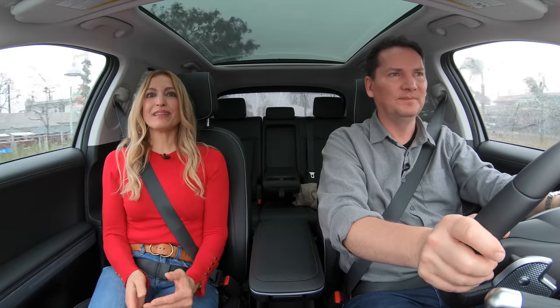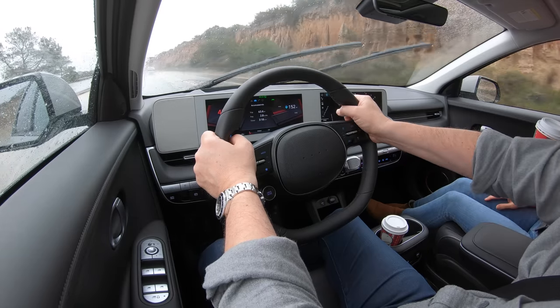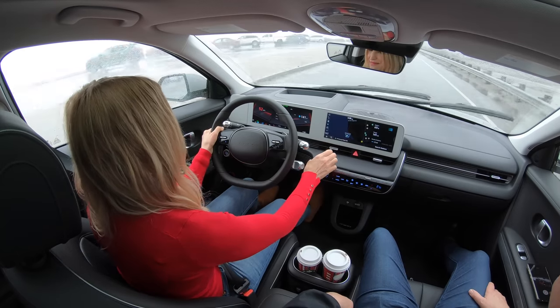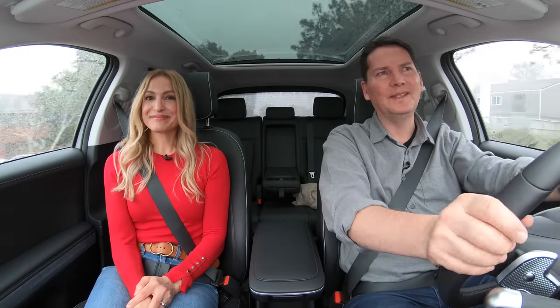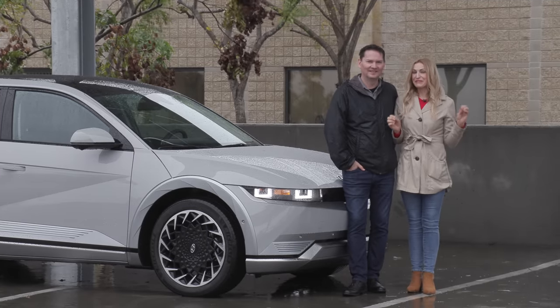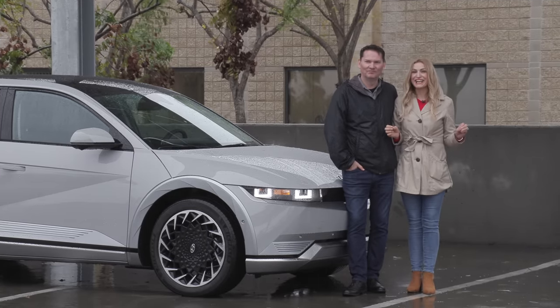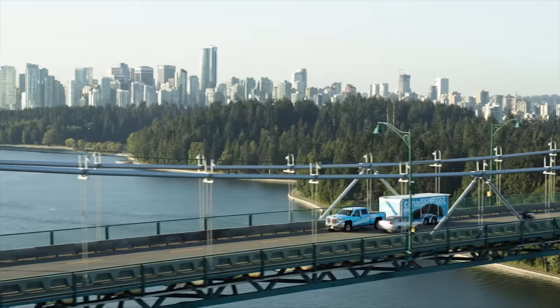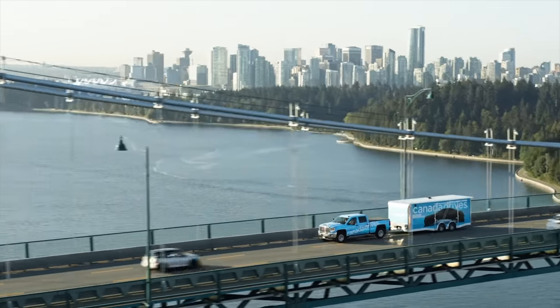Lightning round — two things we like, two things we'd like to see improved. I love how smooth and quiet the cabin is. For me, it's the suspension. I like the design of the screen, but I find it sits back a little too far for me. And only one all-wheel drive trim in Canada starting at $55,000 is too expensive — they need to offer all-wheel drive on lower trims. Innovative, futuristic, and some great technology in this Hyundai IONIQ 5. Waterproof too.